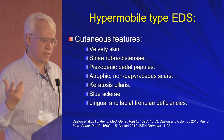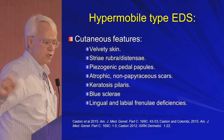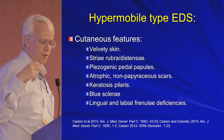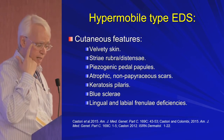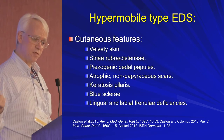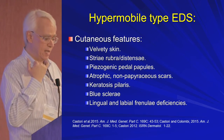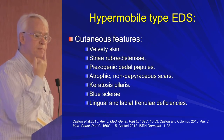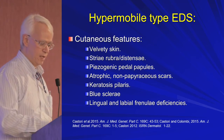The cutaneous features you see in hypermobile type: the skin often feels velvety, you get unusual stretch marks in unusual places, piezogenic pedal papules, and scars that are not the cigarette paper wrinkling scars typically seen in the classic type. Keratosis pilaris, some people can have slight bluing of the sclera. One thing you tend to see in hypermobile type that you don't see in other types is abnormality of the lingual frenulum and labial frenulum — these attachments of the tongue to the floor of the mouth or the lower lip to the gingiva are either underformed or absent.